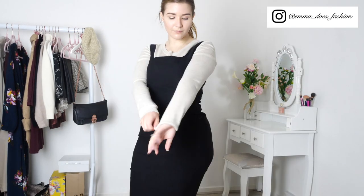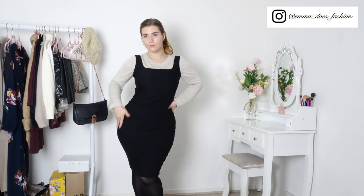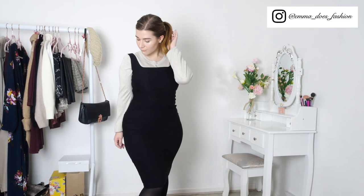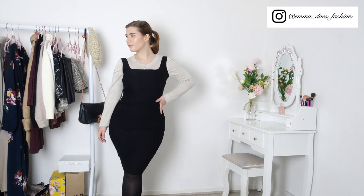I'm determined to find new ways to style this LBD. I love the idea of layering it over a jumper to make it office appropriate, but it's debatable whether this is the right jumper — let me know what you think of this look because I'm not sure. I've worn it with black tights and court shoes, which are just a great way to make any outfit more office appropriate — sophisticated but still comfortable if you're in meetings all day.